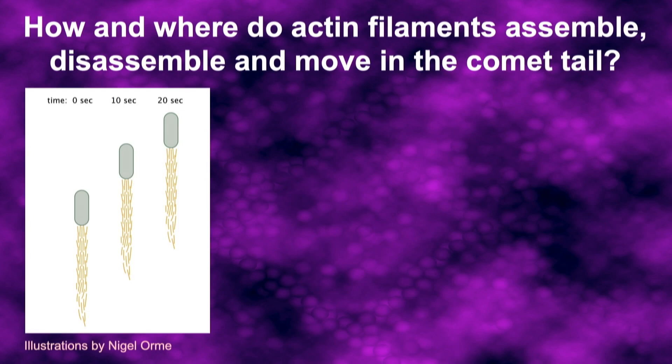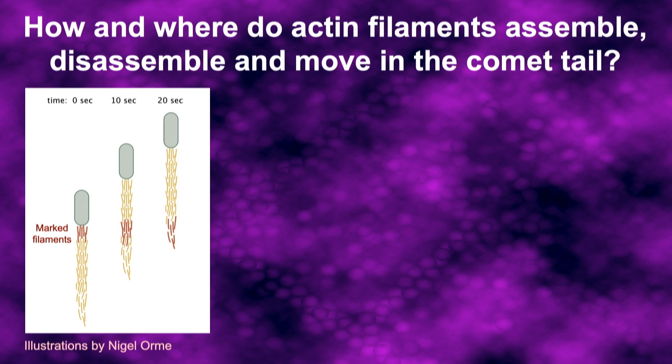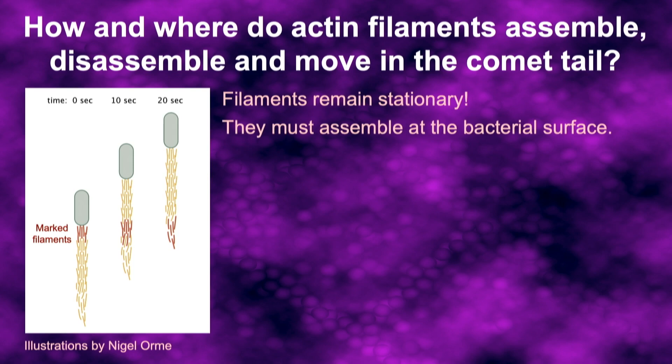The first question is: where is the actin assembly? How do these things grow? When you look at a bacterium and its associated comet tail over time, it looks as if the whole structure is moving together. If that were true, we should be able to mark some filaments right up at the front of the tail and see them moving along with the bacteria. But in fact, when we did that experiment, we found that the filaments remain stationary. This means the filaments are assembling at the front of the comet tail, right next to the bacterial surface, and that's what's pushing the bacteria through the host cell.